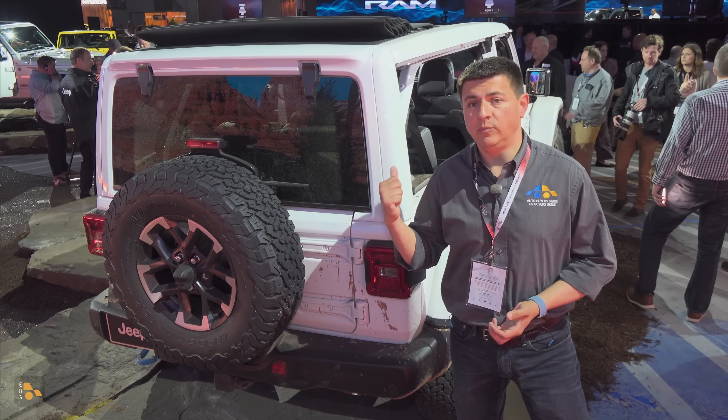Also, an interesting twist: you're still going to be able to get the plug-in hybrid, but it's going to be available as a less expensive model. Currently, this is the best-selling plug-in hybrid in America. And for 2024, there's going to be a Sport S version of the Wrangler 4xE with exactly the same power output we find in the rest of the lineup.